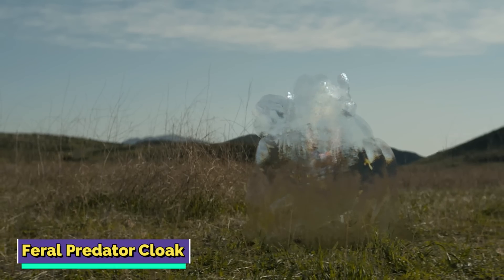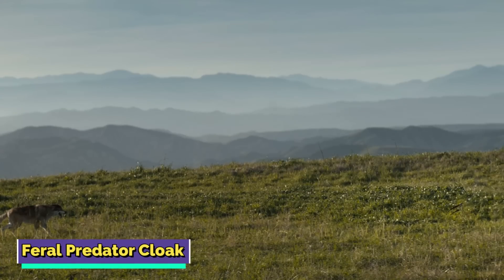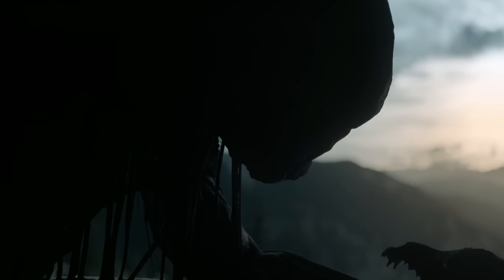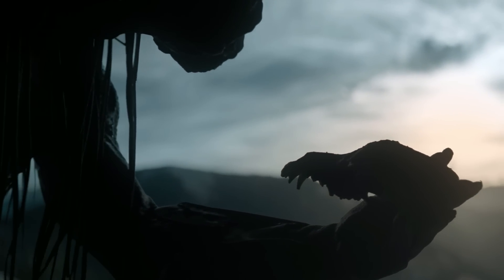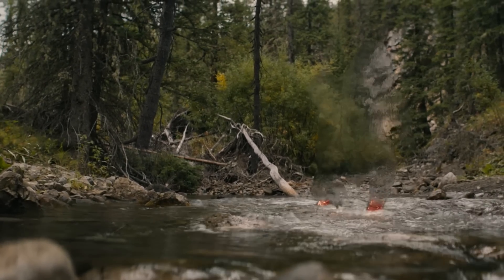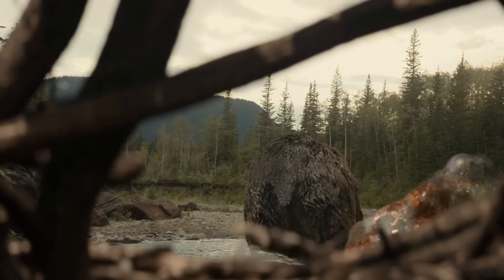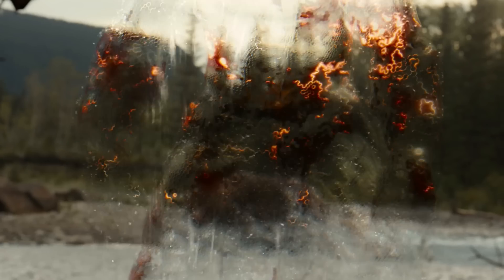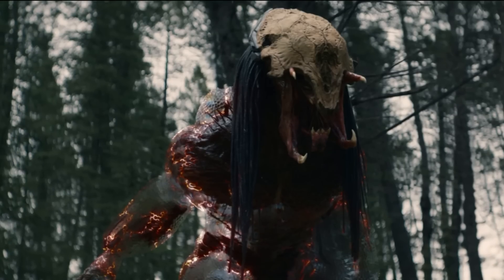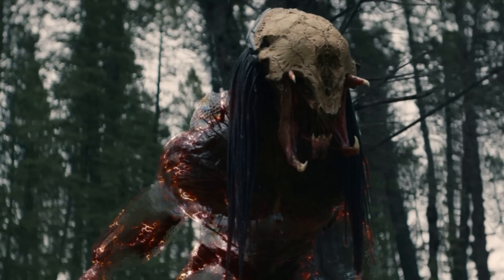The Feral Predator Cloak was actually the very first cloaking device introduced on screen in the Predator movies, and it was quite a sophisticated piece of technology. In fact, some of its features are still better than the later upgraded versions of the cloak. For instance, the Feral Predator Cloak could be used in water, and one Yautja had even worn this cloak during a face-off with a huge bear in a river. This cloak also made the user completely invisible, but it had its own disadvantages. The Feral Predator Cloak only helped the user become invisible, and their weapons would still be visible through the cloak if they tried to use them. This cloak was also not fireproof or bulletproof, and it suffered some damage when exposed to either of these conditions.